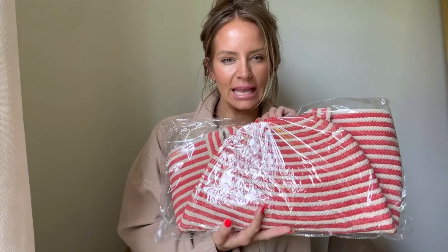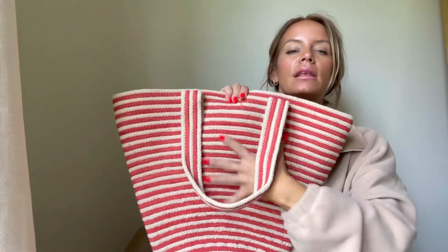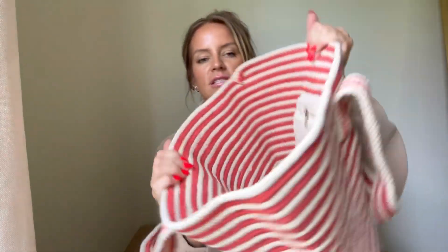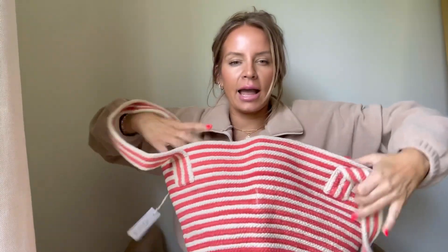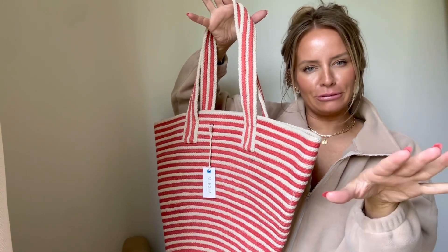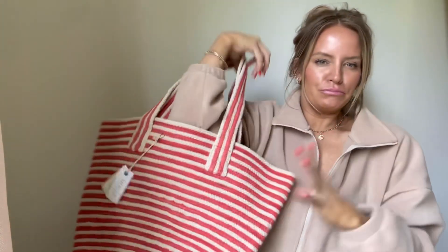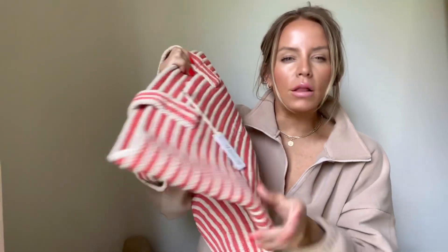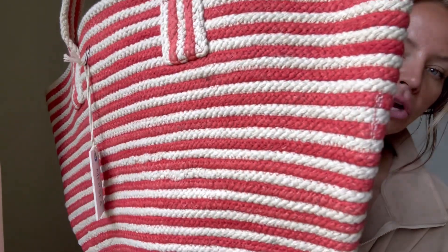First thing is this bag. So this is a CC tote bag. I loved the coral color on this. We've got a little zipper and compartment inside. I was thinking this bag for me — all my personal stuff, like a book, sunglasses, sunscreen, water. The quality of this is so nice. Look at the color on that.